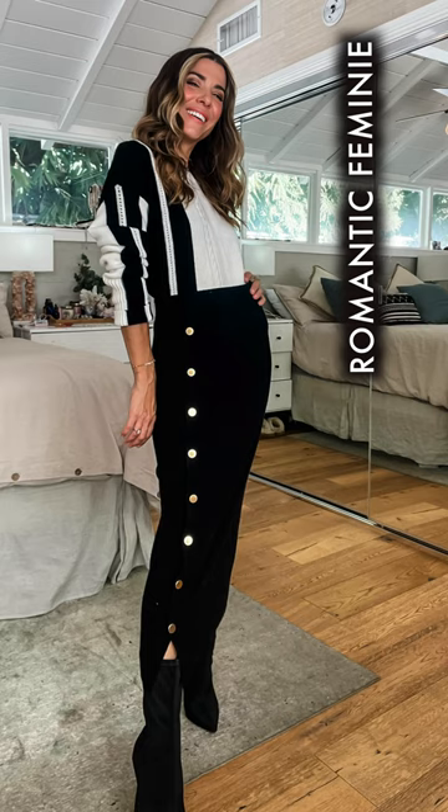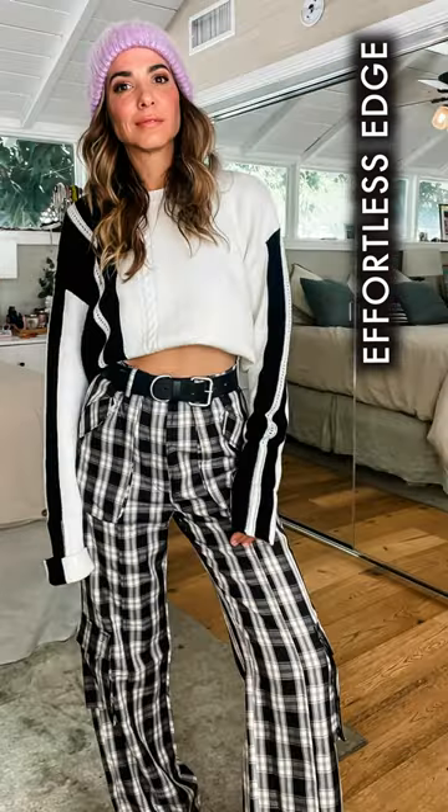Do I do a slouchy tuck? Do I wear them low-waisted? Do I belt it high-waisted? These are the details that are really gonna speak your unique style language and give you a lot of flexibility, no matter what time of year it is.